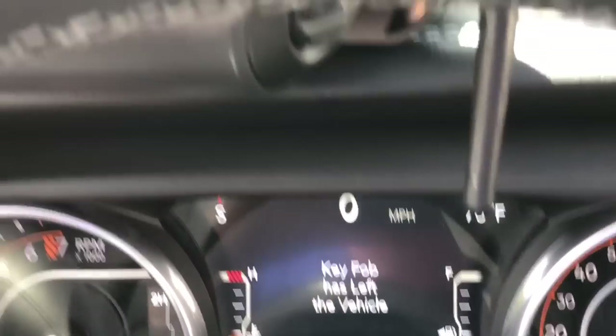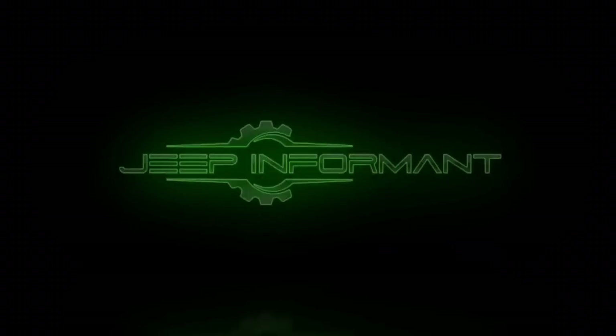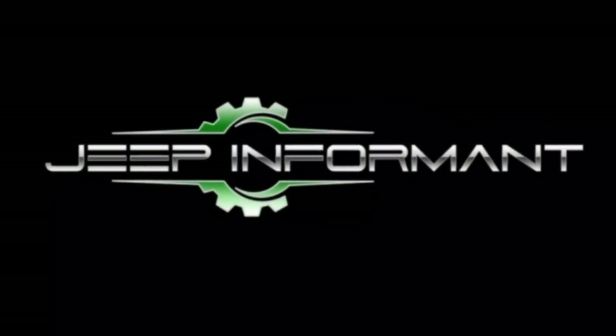Key fob has left the vehicle. Welcome back. My name is Brandon Hainline, your Jeep informant. And today we're going to find out how the Jeep behaves when we remove the key from the vehicle after it's running.